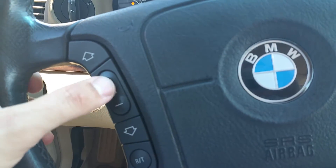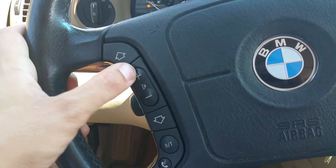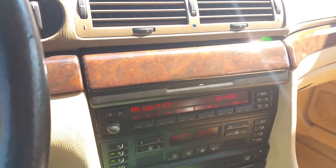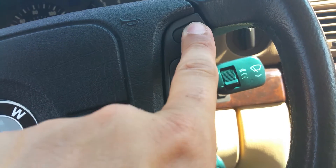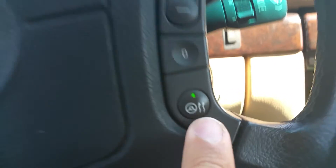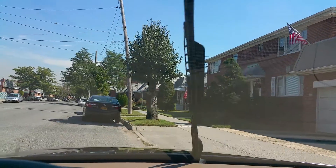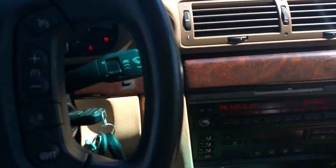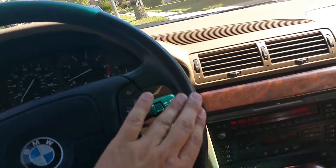I'll put the radio on to show you the steering wheel controls work — volume raises, volume lowers, and it changes the station. All these buttons work. You also have your cruise control button — cruise control on, cruise control off, fast and slow with the speed. There's a heated steering wheel that goes on and off. Wipers are over here — all the speeds work: slow, medium, and fast. No problem with the wipers at all. This is a mint steering wheel — no wear, it's all nice leather wrapped.